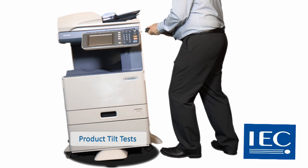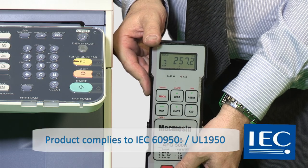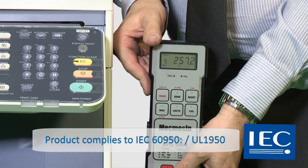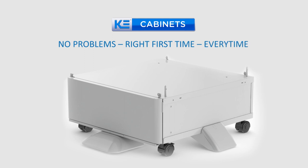Product complies to IEC 60950 and UL1950. KE Cabinets: no problems, right first time, every time.